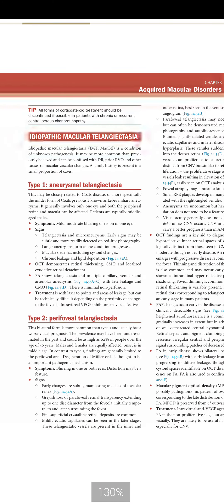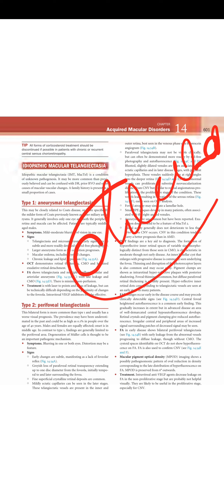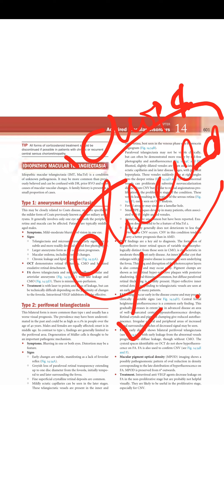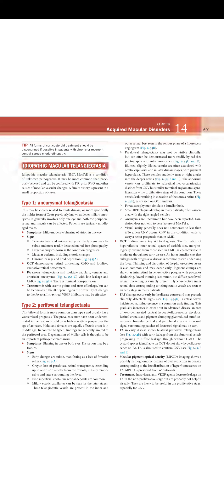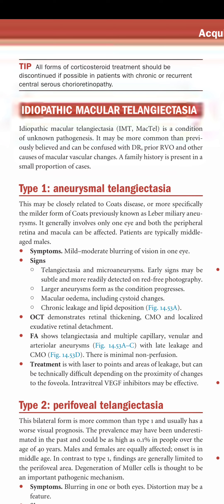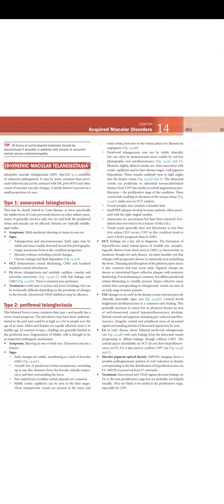Next is idiopathic macular telangiectasia — dilated capillary vessels present at the macular area with no identifiable cause, which can lead to bleeding and exudate formation. It is a condition of unknown pathogenesis, can be confused with diabetic retinopathy, RVO, and other macular vascular changes. It presents in three types: type 1 aneurysmal telangiectasia, type 2 perifoveal telangiectasia, and type 3 occlusive telangiectasia.